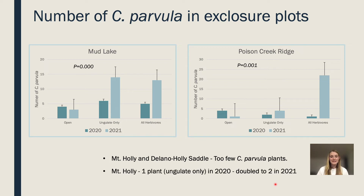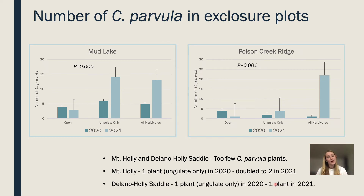However, we did find that at the Mount Holly long-term site, we had one plant in the ungulate-only exclosure in 2020, and that plant doubled to two plants in 2021. At the Delano Holly Saddle long-term site, we had one plant in ungulate-only exclosures in 2020 and still only one plant in 2021. So there is some recovery time happening, but there is clearly a story unfolding.